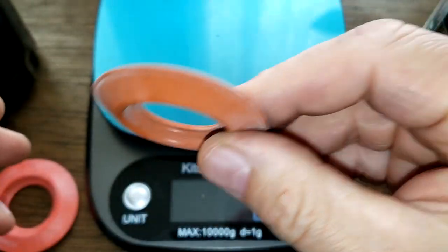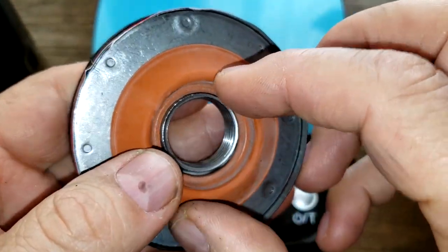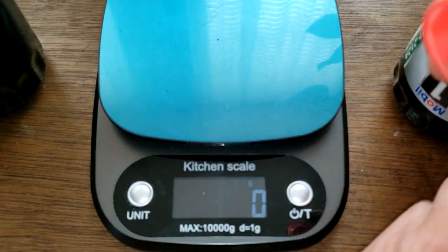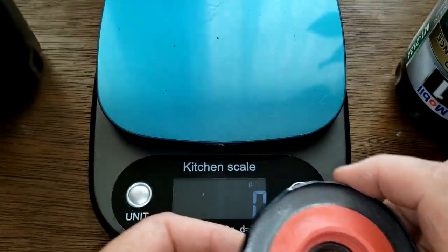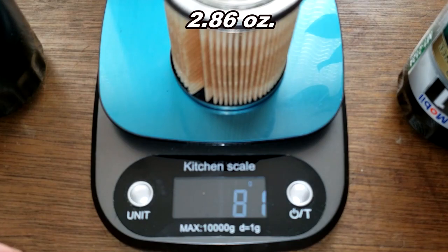We've got silicone anti-drain back valves on both — nice and springy. This one goes on the K&N and covers up the holes nicely, and this one goes on the Mobil 1 and also covers up the holes nicely. The Mobil 1 filter element weighs 81 grams.